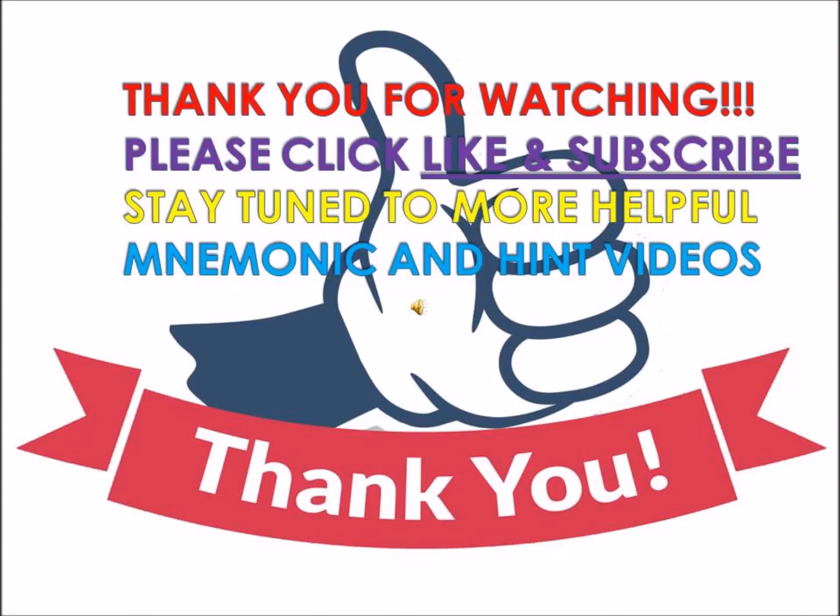That's it for the fat-soluble vitamins. Thank you very much for watching. Please click like and subscribe for more mnemonics and hints for studying, and write in the comment box what you want the next video to be on.